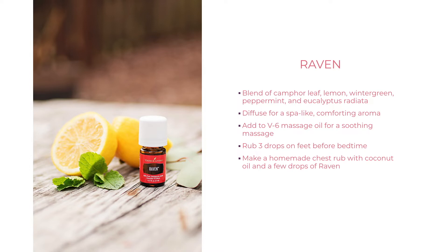Raven is another blend made with camphor leaf, lemon, wintergreen, peppermint, and eucalyptus radiata. It literally smells like you're being transported to a spa, with a really comforting aroma. You can pair Raven with V6 massage oil for a soothing massage, or mix it with coconut oil and apply to the chest as a homemade chest rub — great for fall and winter months. I also like to put a few drops on the bottom of my feet before bedtime, or create an Epsom salt bath with four to five drops of Raven and a teaspoon of carrier oil, soaking for about 20 minutes.